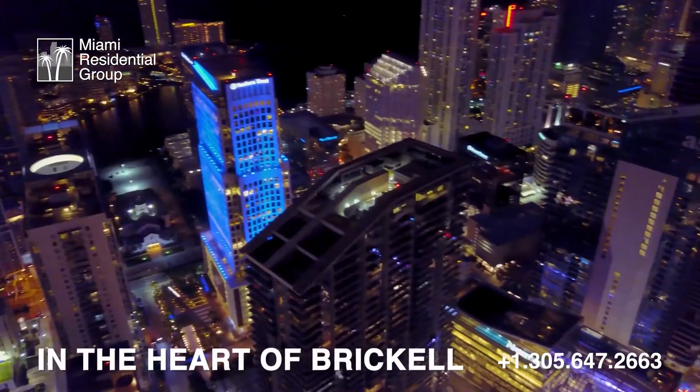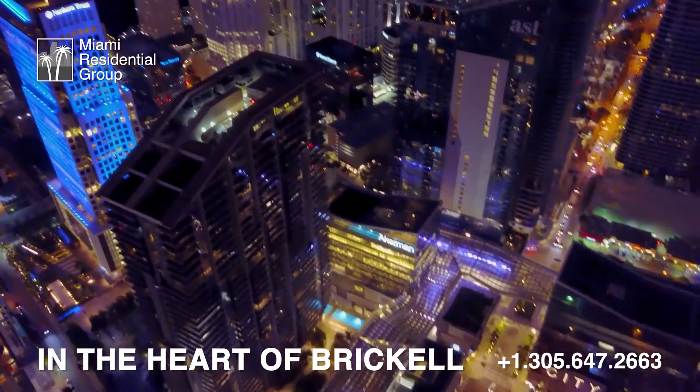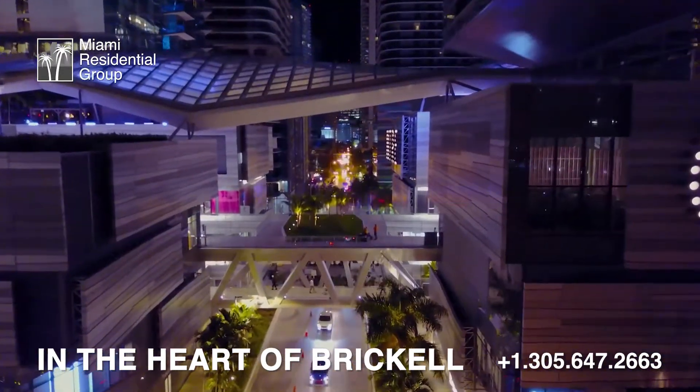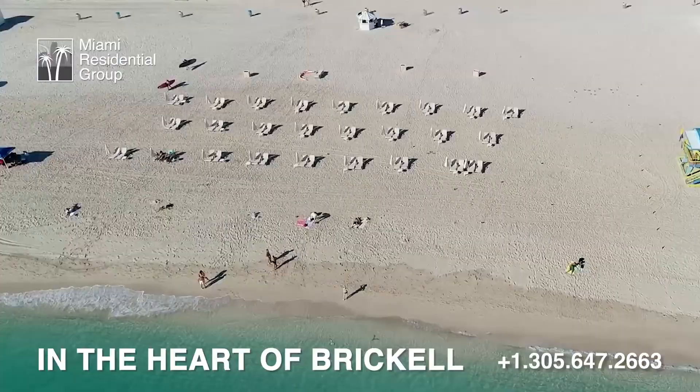The location is incomparable since you will live within walking distance of the best dining options, supermarkets, bars, nightlife, and the famous luxury shops of Brickell City Center or Mary Brickell Village, and of course just minutes from the beaches of Key Biscayne and Miami Beach.